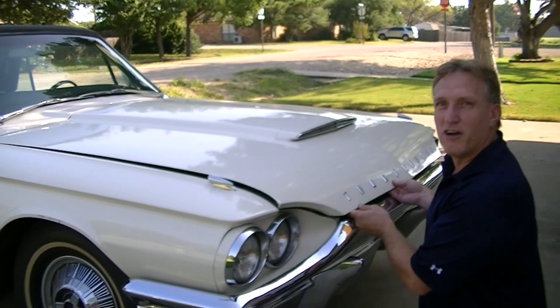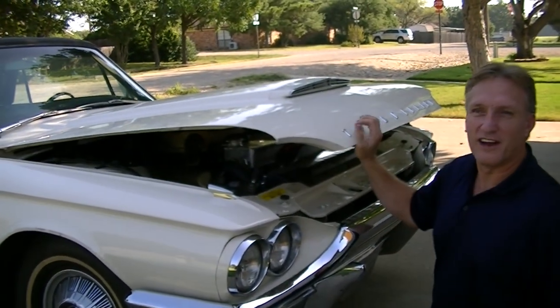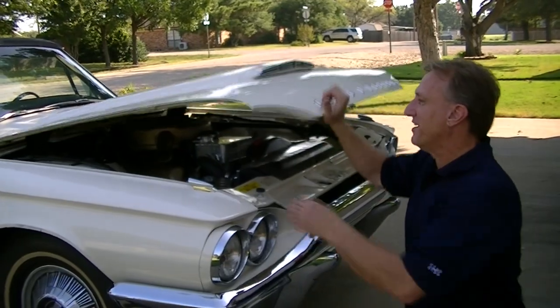Normally I would have looked in the trunk when we were in the back, but the convertible top goes in there, so we'll have to open that at a different time.